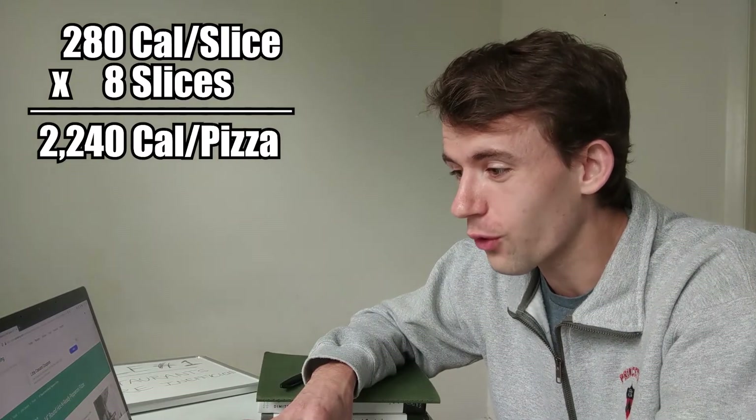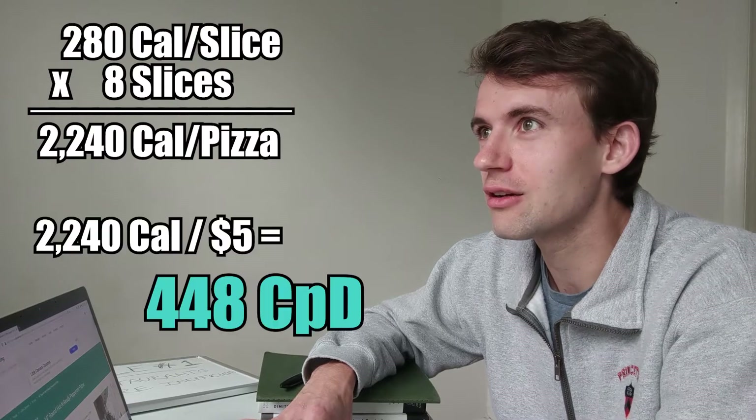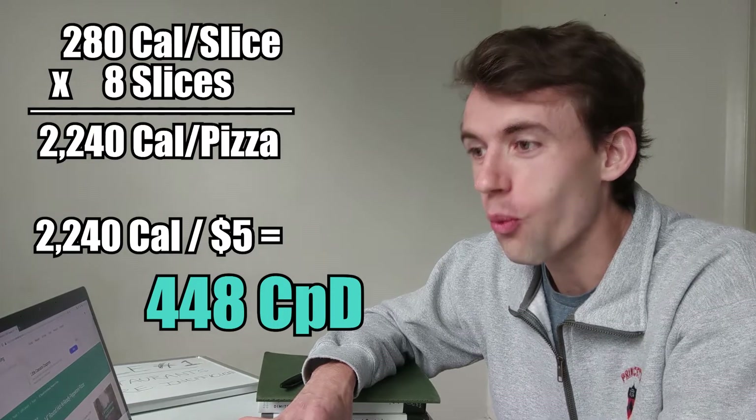Although I wonder how calorie-efficient Little Caesars is. 200 calories in one slice — that is 2,240 calories in an entire pizza for five bucks. Wow, I'm shocked.